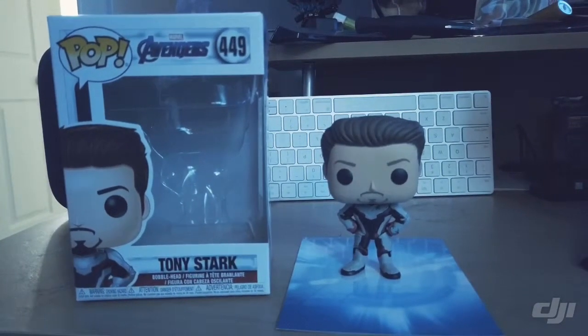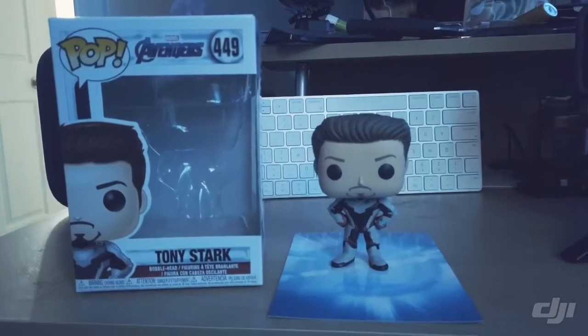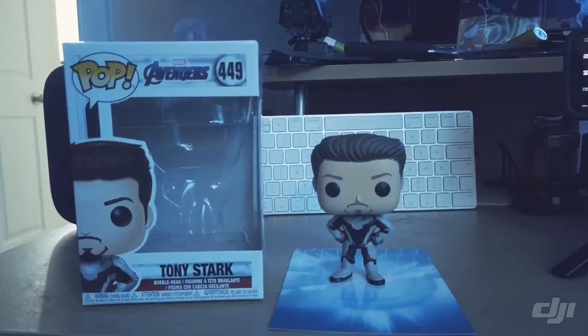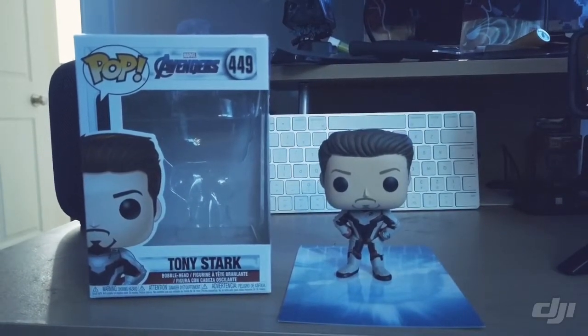Next up we have Tony Stark from Avengers Endgame — I call it Endgame. As you can see it doesn't say Endgame but it's obviously from the Endgame movie. Number 449, Buntokon.